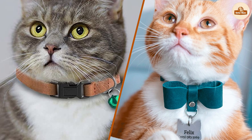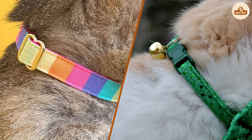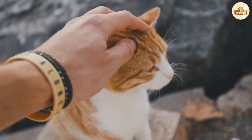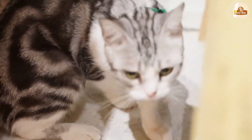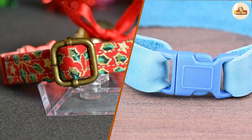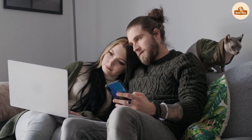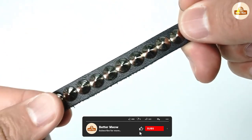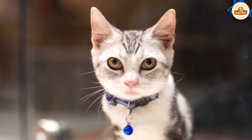Both breakaway and non-breakaway collars have their own advantages and disadvantages. Ultimately, the choice between the two will come down to your specific needs and preferences for your cat's safety, comfort, and appearance. Choose yours according to your preferences — hope this video helped you out. Thanks for watching till the end.